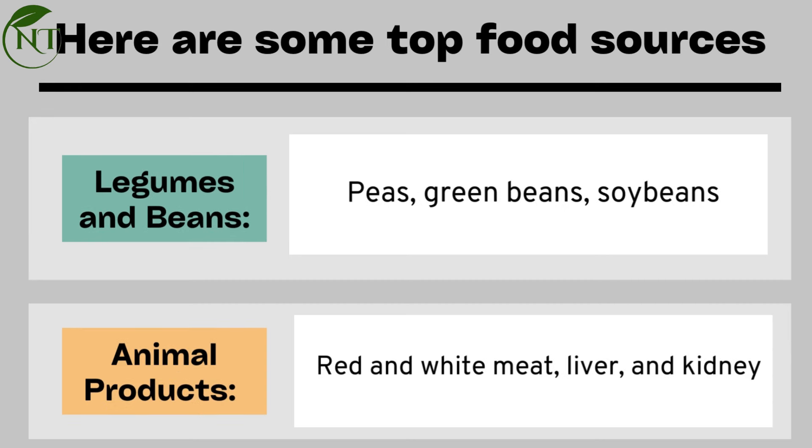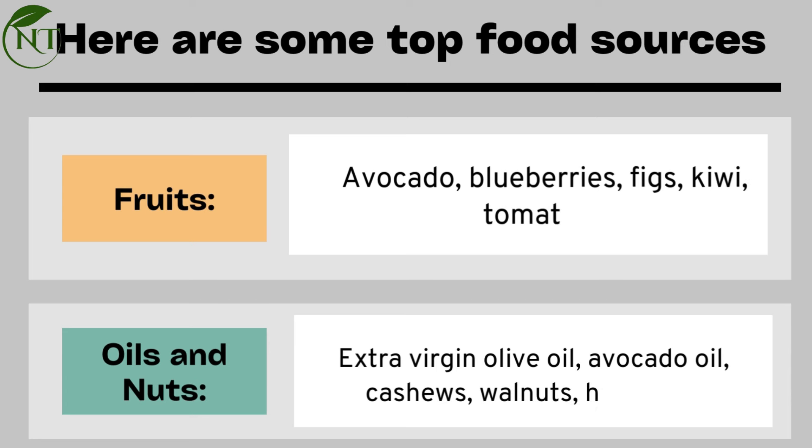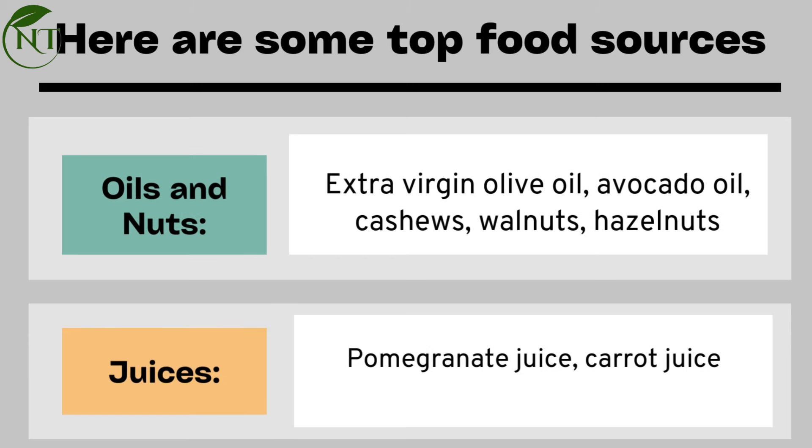Animal products: red and white meat, liver and kidney. Fruits: avocado, blueberries, figs, kiwi, tomatoes. Oils and nuts: extra virgin olive oil, avocado oil, cashews, walnuts, hazelnuts. Juices: pomegranate juice, carrot juice.